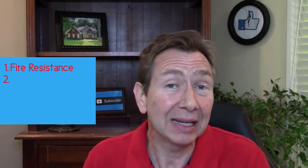Reason number two: some people don't think about this, especially in the attic — it can help with soundproofing. If you live in a part of the country where you get a lot of rain, wind, possibly hail, you can hear that when you're upstairs in your bedrooms. The insulation helps knock down the sound — it really is just a sound barrier.